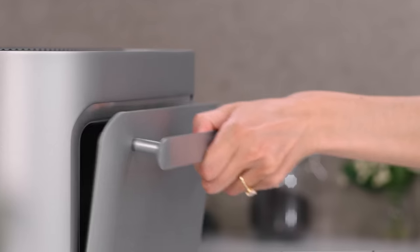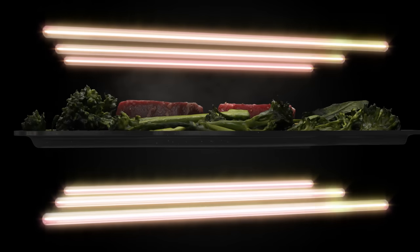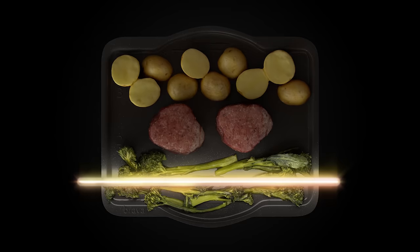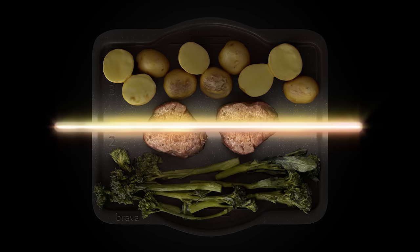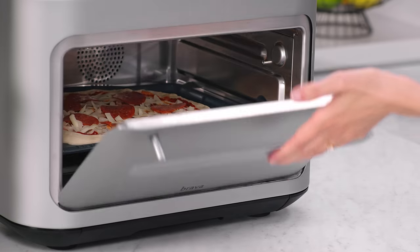Brava cooking is all about power and precision. Six lamps deliver exact variable infrared light waves to transfer heat directly into the food itself. The lamps can turn on and off instantly, just like a light switch. With ultra-focused energy, there's no need to preheat or cool down, and the pulsing light enables Brava to cook faster than any other cooking method.